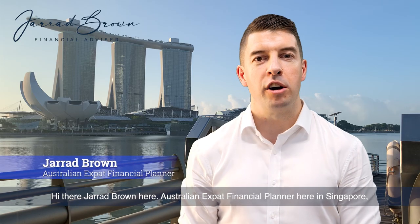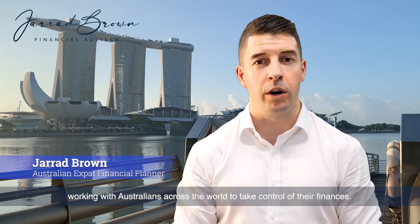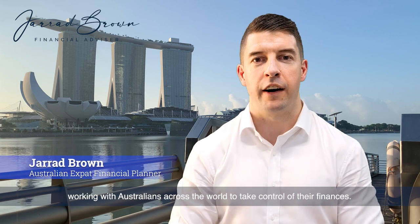Hi there, Jared Brown here — Australian expat financial planner here in Singapore, working with Australians across the world to take control of their finances.